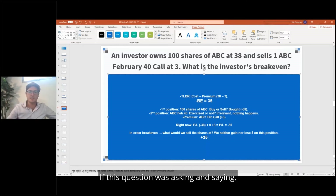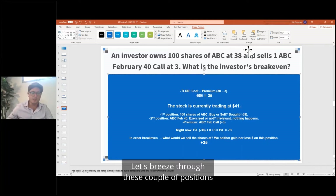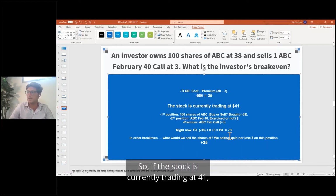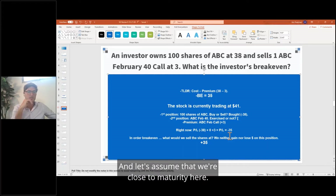Now let's take this a step further. If the stock is trading at $41, what would happen? Let's breeze through the positions. First position: 100 shares of ABC — we bought them at $38, nothing happens there. Second position: the ABC February 40 call. Is it going to be exercised or not? If the stock is currently trading at $41, is this call going to be exercised? Let's assume we're close to maturity here.